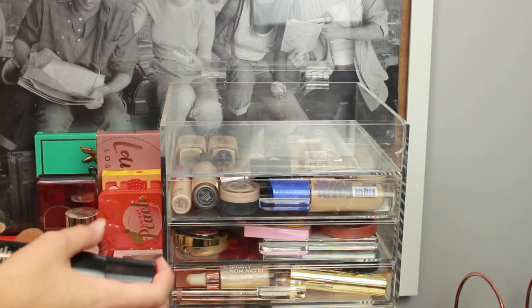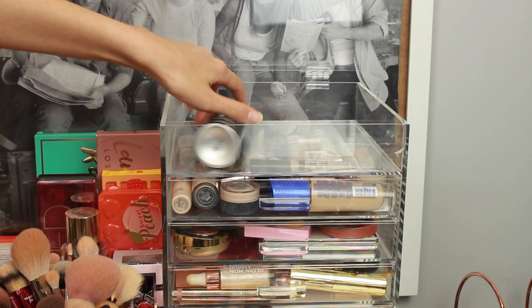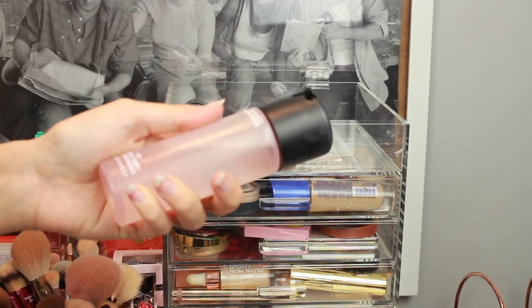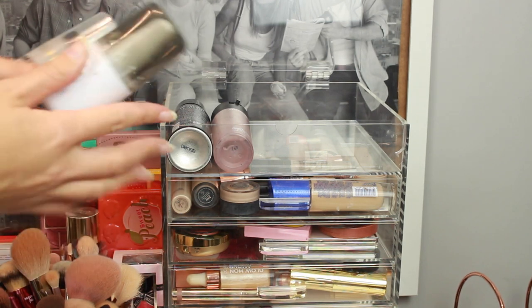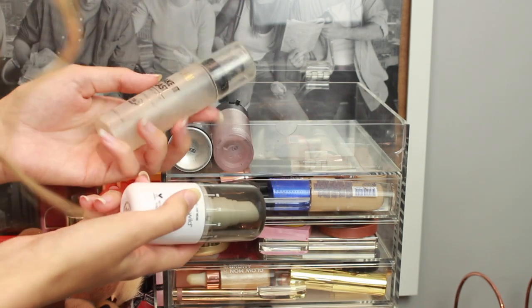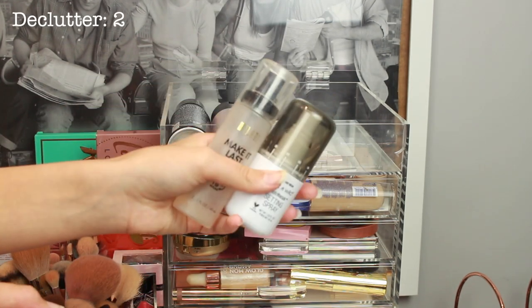First off, setting sprays. I've got this Morphe one which I'm obviously keeping — it's one of my favourites. Then I have this MAC Fix Plus in a rose scent; I'm absolutely obsessed with anything that smells like rose or Turkish delight. This Wet n Wild one is pretty much empty so I'm going to get rid of it. And this Milani one I've literally had since like 2015. They are both really good but they're not my favourites.